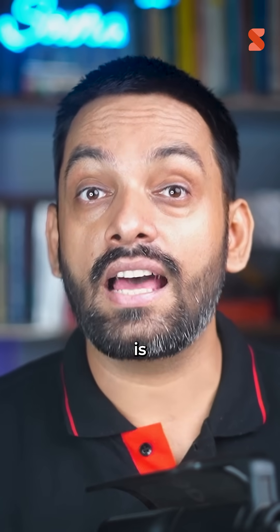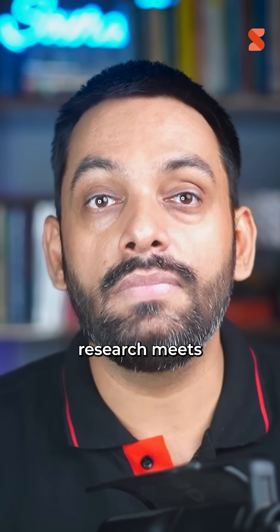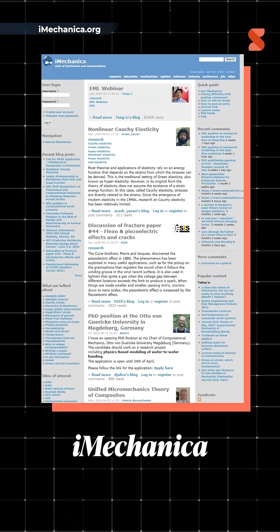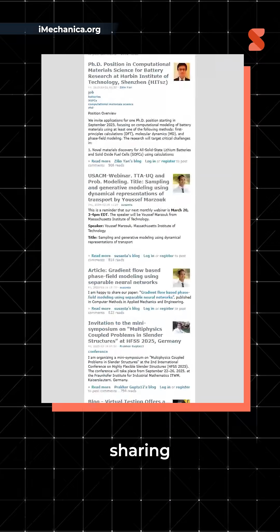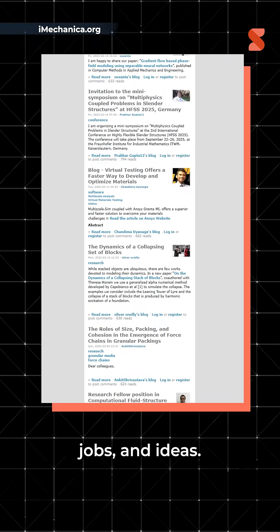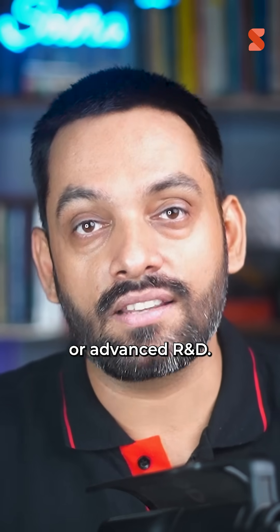The last one in our list is iMechanica.org. This is where research meets real talk. iMechanica is an online hub for mechanical engineers, professors, and PhDs sharing deep insights, jobs, and ideas. It's perfect if you are into simulations, theory, or advanced R&D.